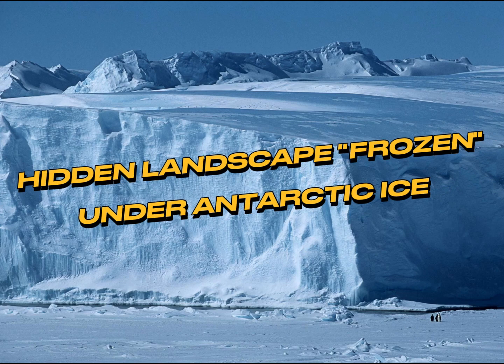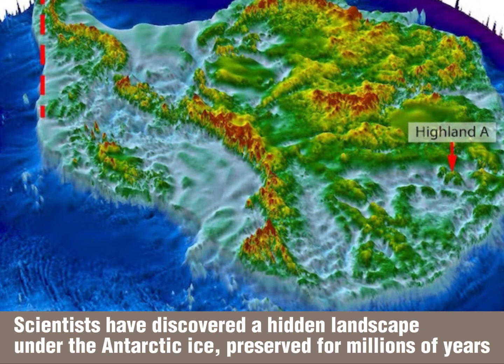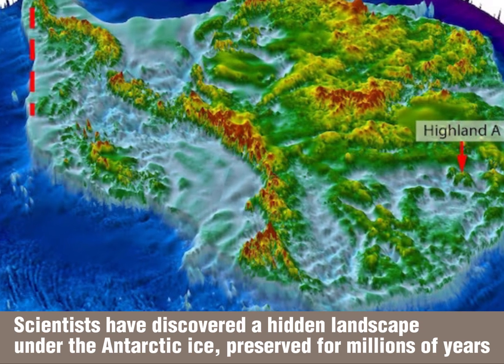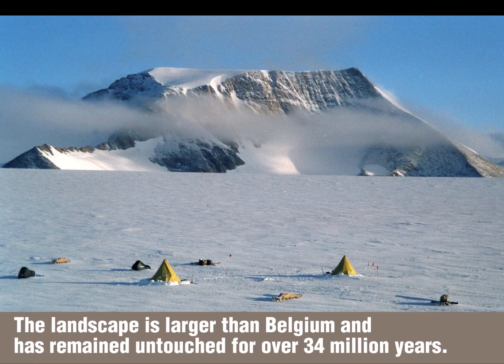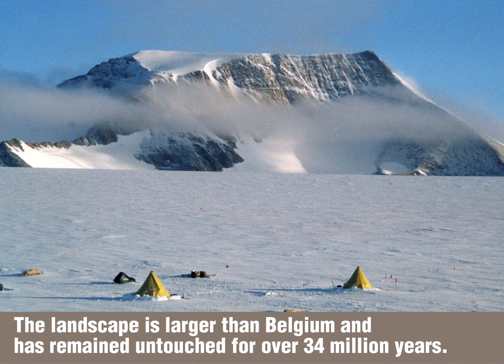Scientists have discovered a hidden landscape under the Antarctic ice, preserved for millions of years. The landscape is larger than Belgium and has remained untouched for over 34 million years.